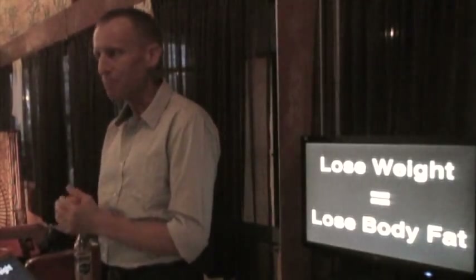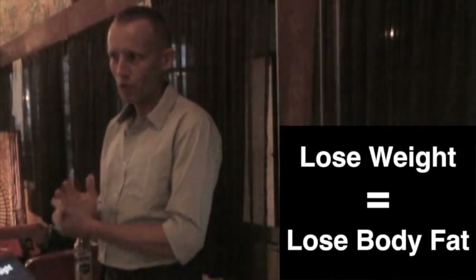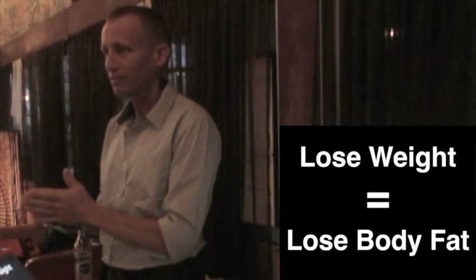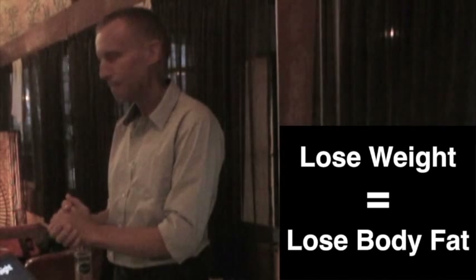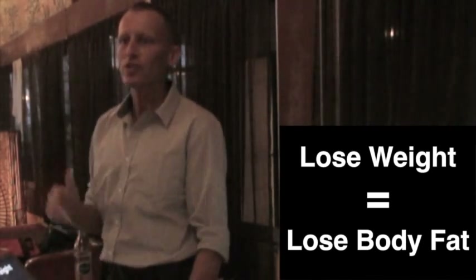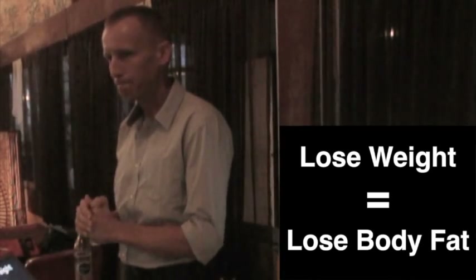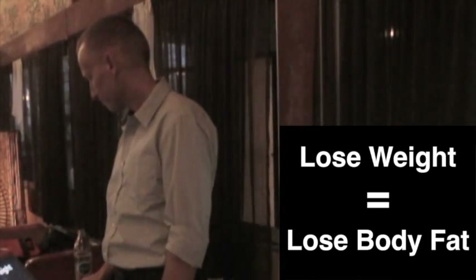Like last time, we're just going to get stuck back into this. We're going to start off, of course, with what we all agree on: we want to lose weight, we want to lose body fat. We don't want to lose our muscle mass. And what's one of the first things we do, or get told to do, to lose weight? Exercise. We exercise to burn fat — that's what we're told.